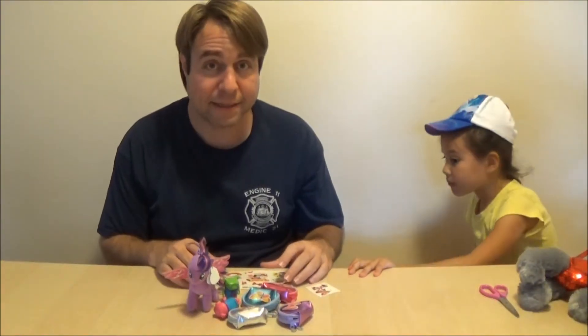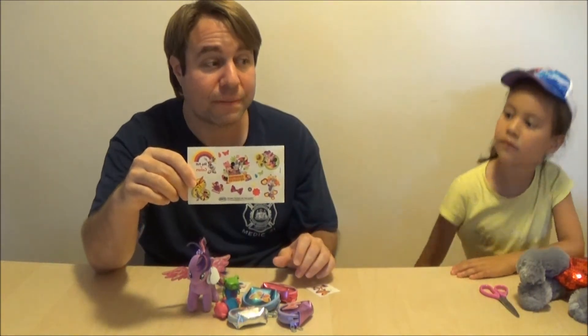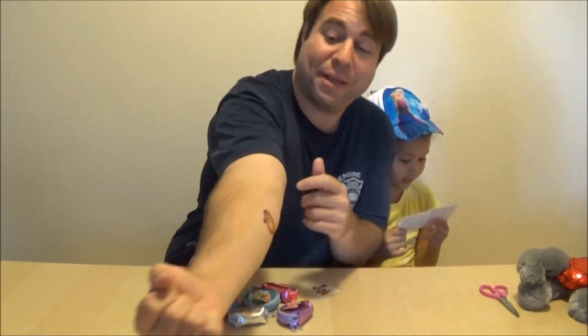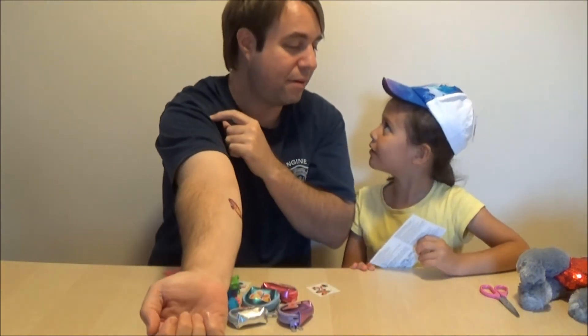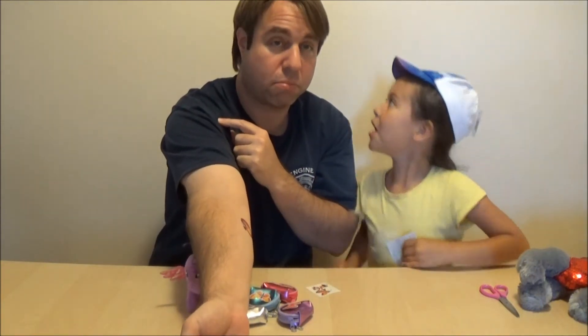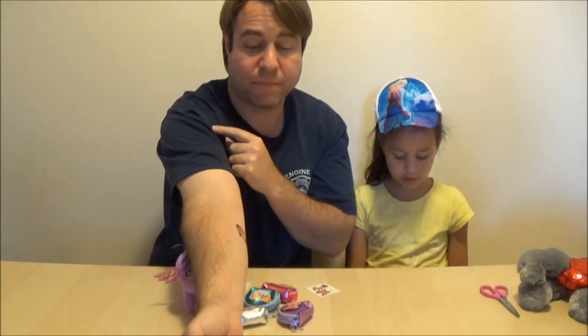And we got these really awesome temporary tattoos. Tattoo you? No — tattoo me! I'm going to put them all on my arm. No, not all — some. No, only one. I want more. No. One. Please. No. Okay. Thank you. Only one.